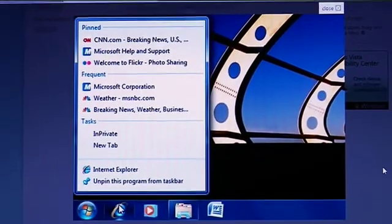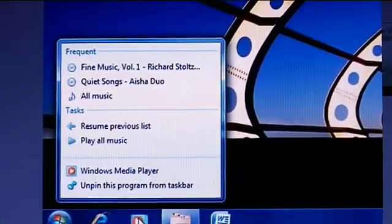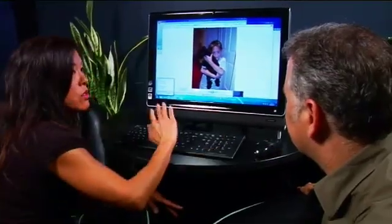Here's my media player, for example. So here's my recent list of music that I've played. So that's called a jump list.